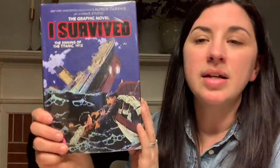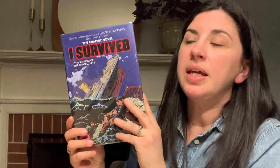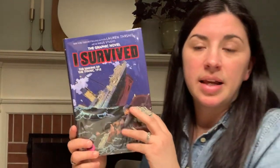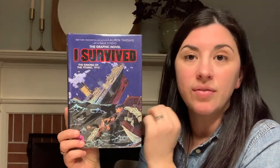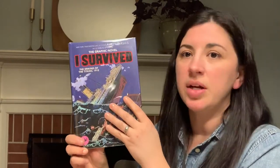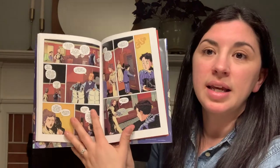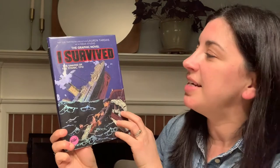And last but not least, I Survived. You might be familiar with the I Survived series — it takes historical events and writes them almost like a memoir style, as if the main character is giving you their inside story of surviving these events from history. This one is done as a graphic novel: I Survived the Sinking of the Titanic in 1912. We have many more graphic novels in the library, in the children's room, and in our young adult section, so give some of those a try. Bye-bye.